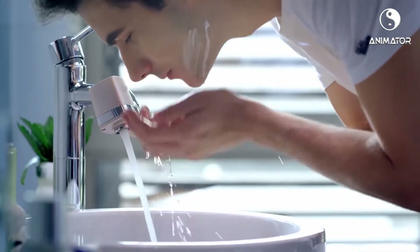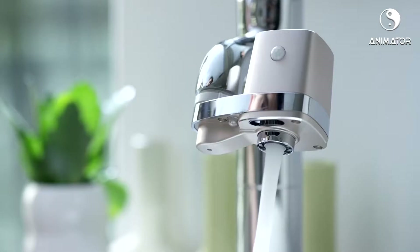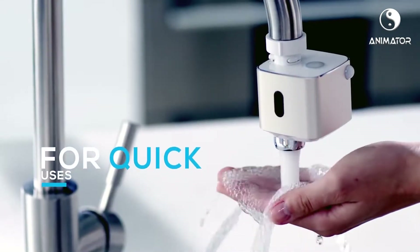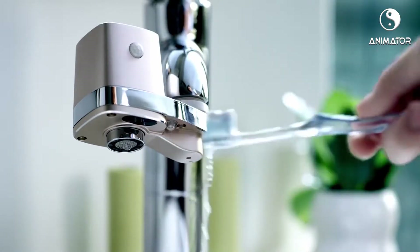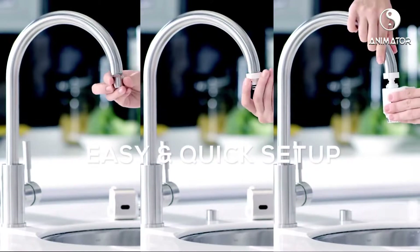It has two powerful sensors for on and off, with a timeout protection that stops the water automatically. The bottom sensor is for quick use. There's no need to replace your old taps — simply make them work better.